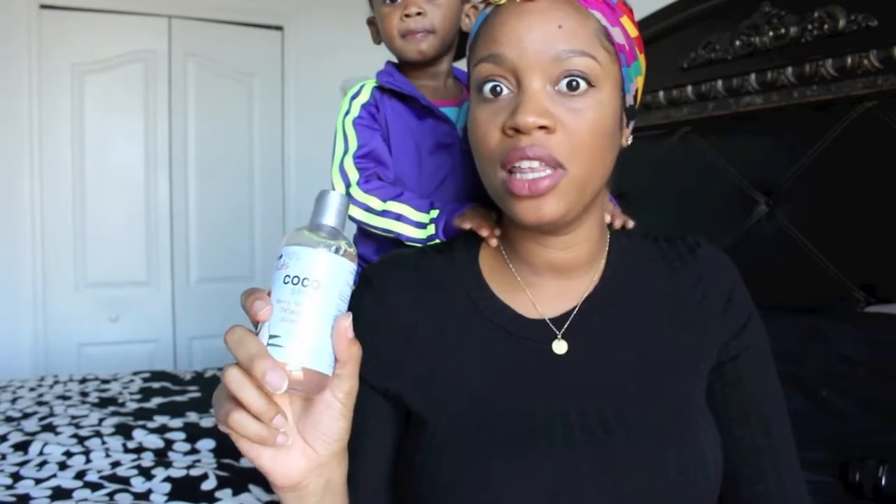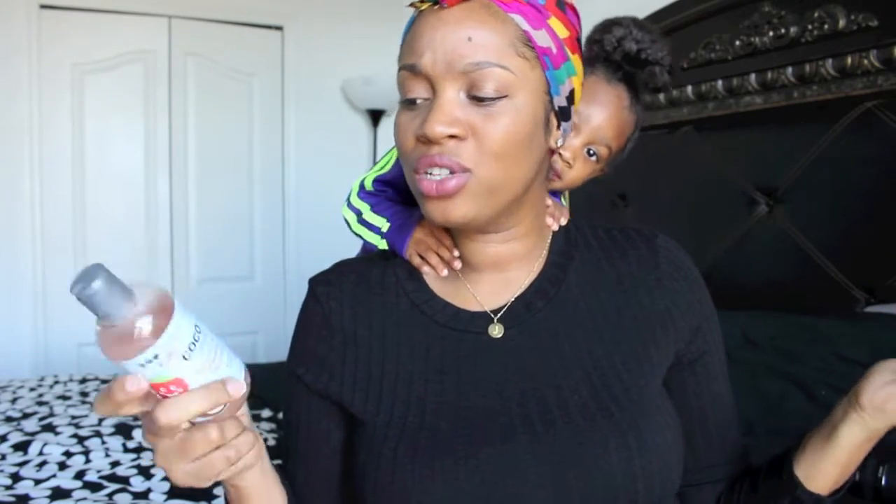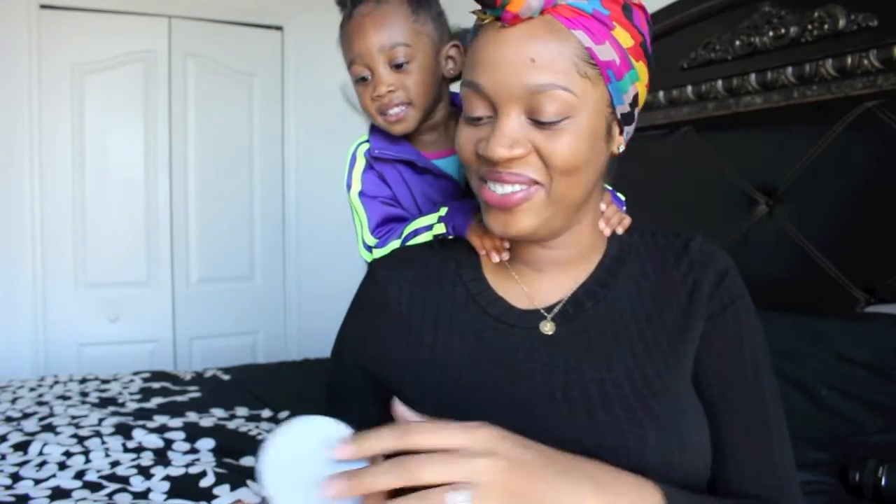I've used this once on my own hair — I won't go into a review on that because I don't feel it's fair to judge off one use — but I've used this a few times for her and I've enjoyed it, especially the fragrance. Sometimes I feel guilty if I use highly fragranced products on her hair. I don't want her walking around with a perfume-scented scalp. I like this, and she obviously enjoys the scent — she said it smells like strawberries, so that's a win-win.